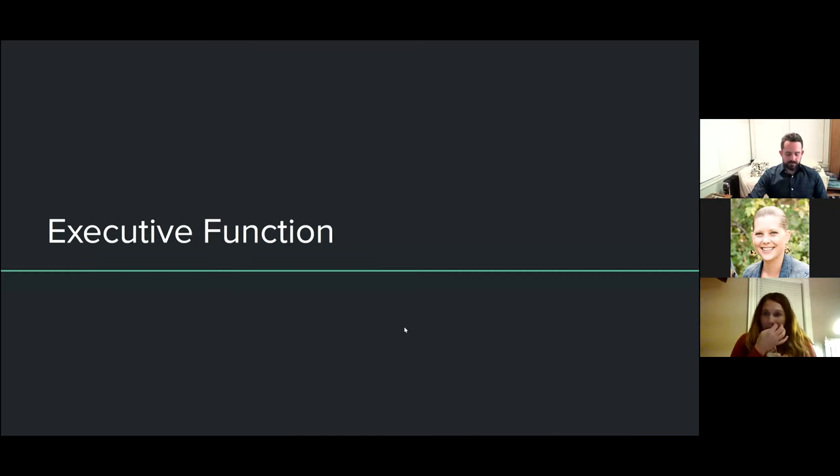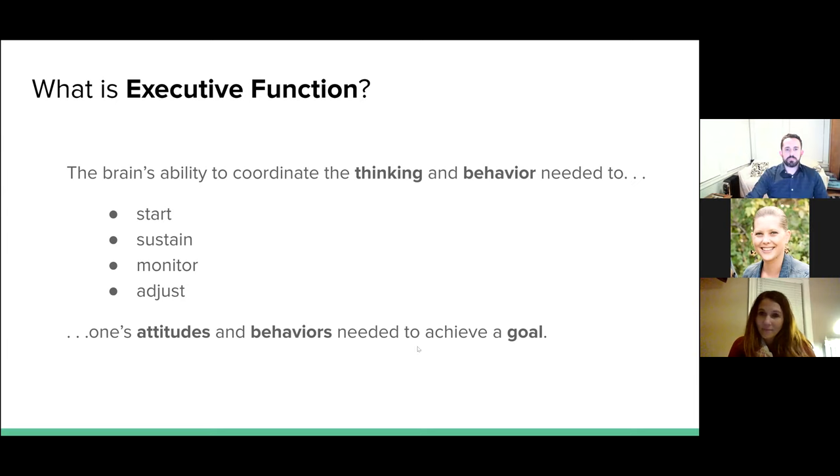Let's start off with what is executive functioning. It's kind of a hot topic in education right now, but it's something that's really relevant for everyone, especially a lot of the students we work with. Executive functioning is the brain's ability to coordinate thinking and behavior needed to do things around goals and goal setting — being able to start something to reach a goal, sustaining your attention, being able to monitor your progress, make adjustments, fine-tune what's going on, and self-regulate. It also includes your attitudes and behaviors that you use in order to reach that goal, including working with other people.